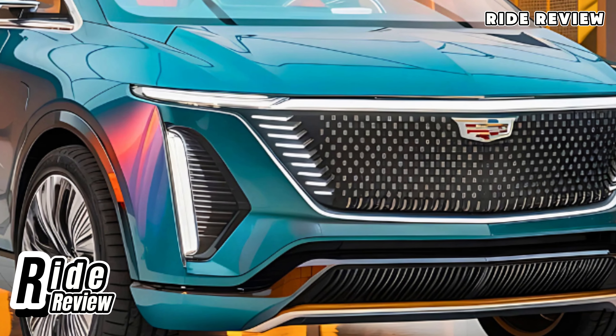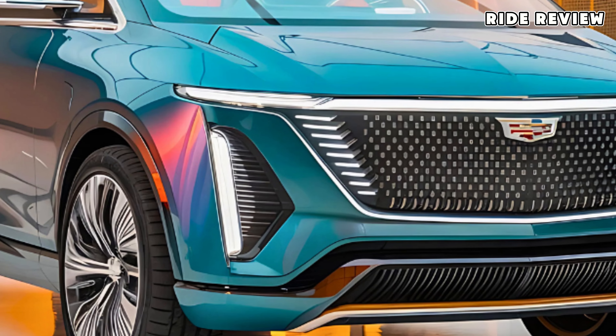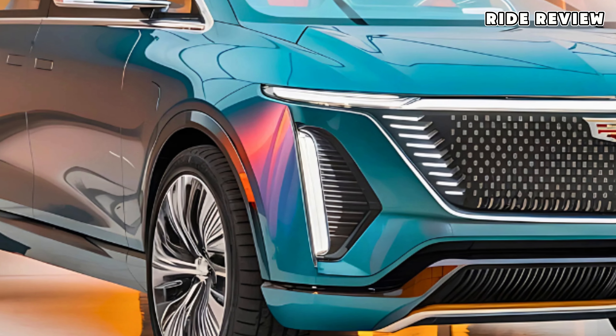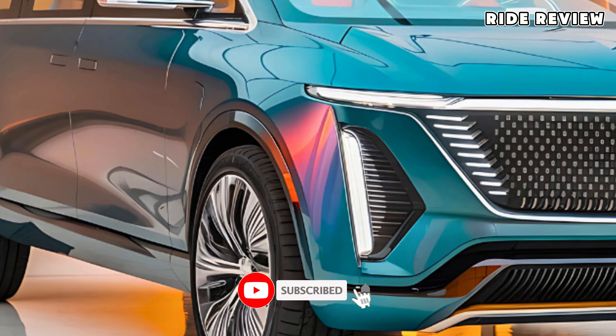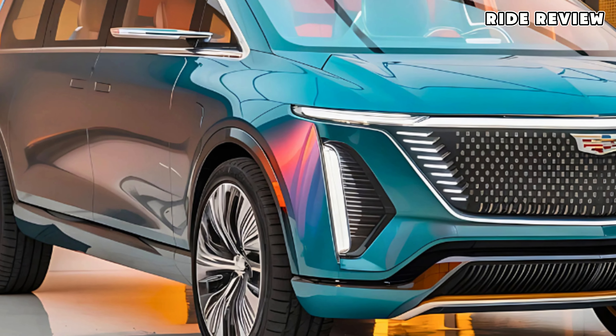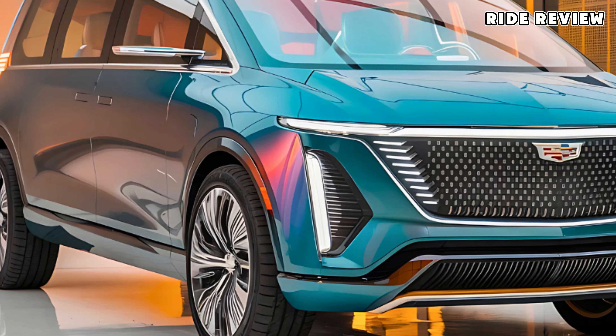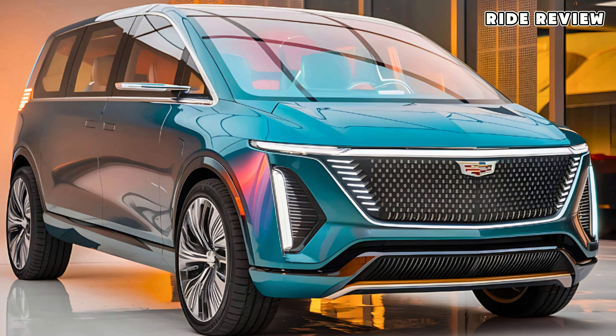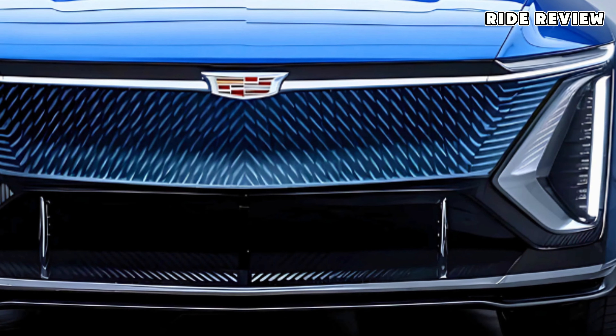Welcome back to Ride Review. Today, we're diving into the all-new 2025 Cadillac Campervan, a luxurious blend of mobility and comfort designed for adventure lovers who crave style on the road. Starting at an estimated $95,000, this campervan brings Cadillac's unmistakable flair to the RV world, elevating the camper experience to a whole new level.